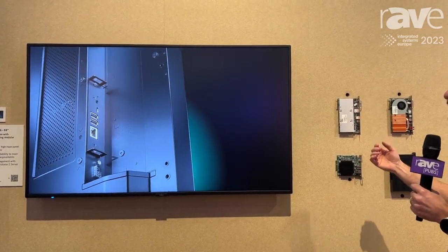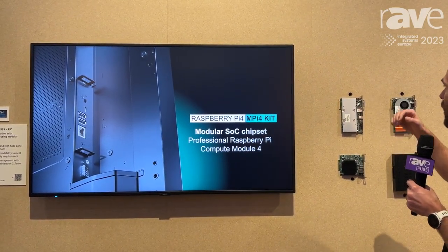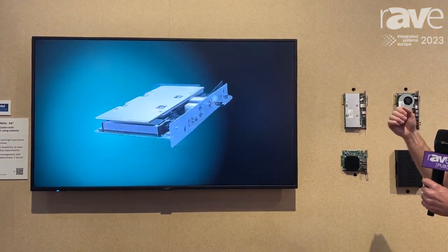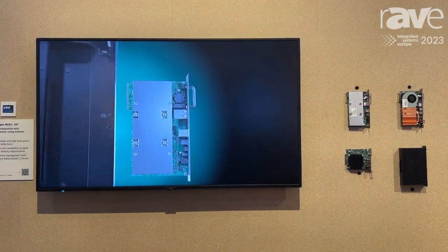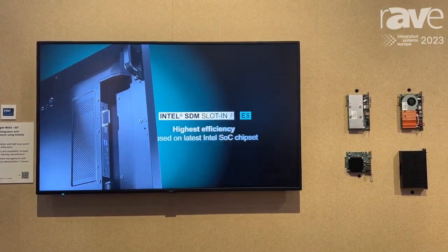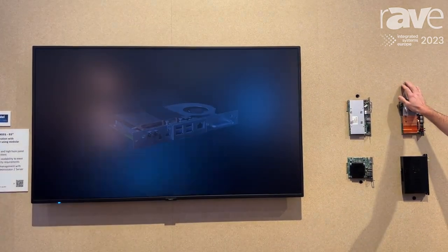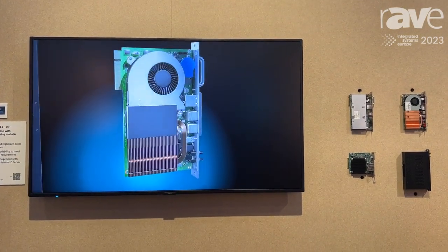If customers are asking for more performance or for a Windows operating system, then we have our SDM essential products. And if you want to go for even more advanced applications, then we have the SDM advanced product, also supported by an Intel chipset.